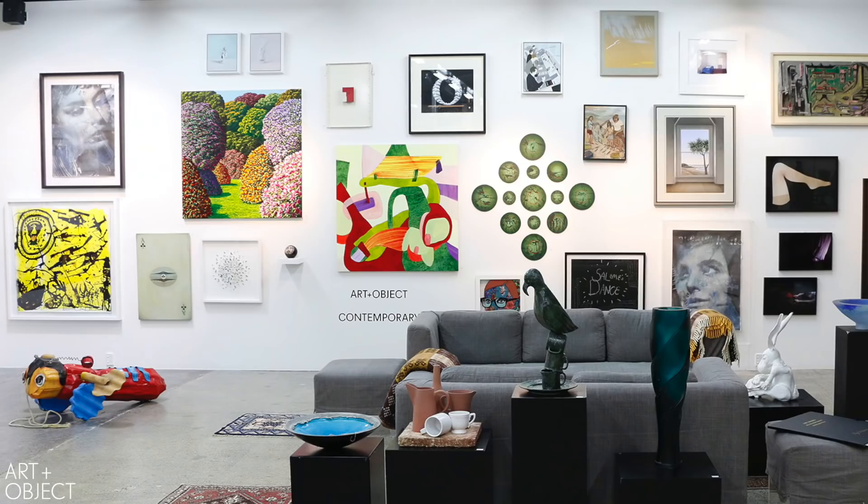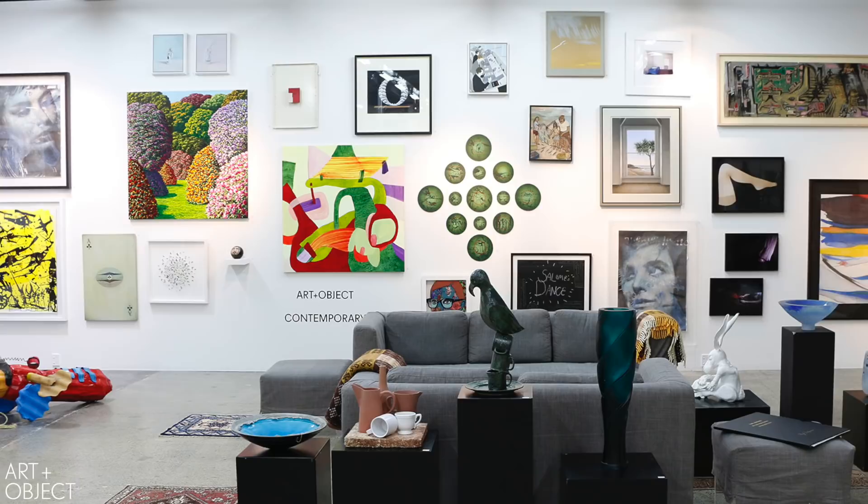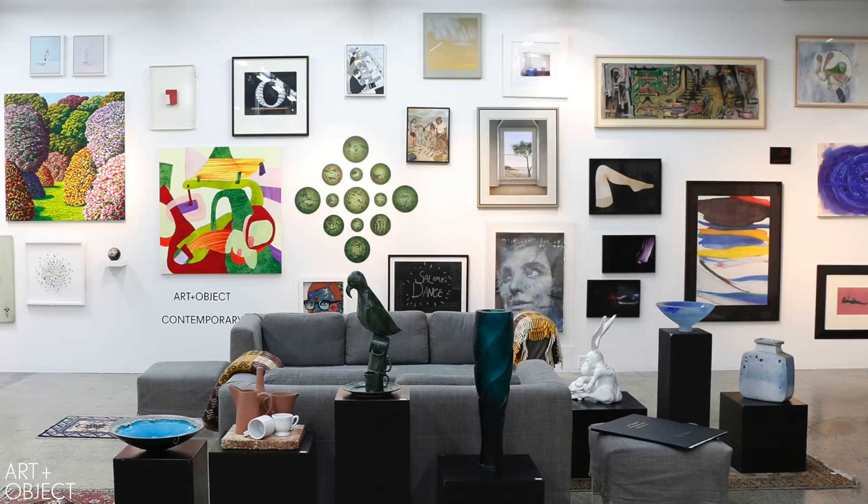Welcome to Art & Object's final New Collectors Auction for 2018. We have one more auction coming up after this — Important Paintings and Contemporary Art at the end of November — but then it will be timed for a well-earned break. We've had another busy year here at Art & Object.